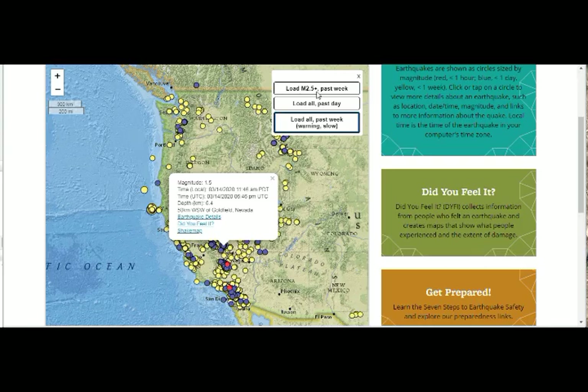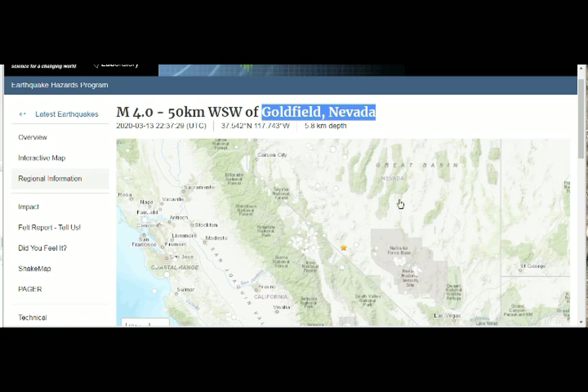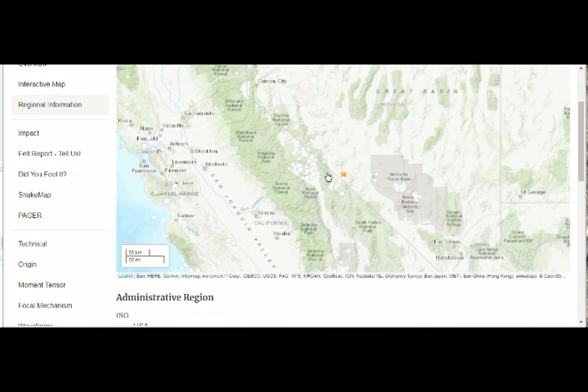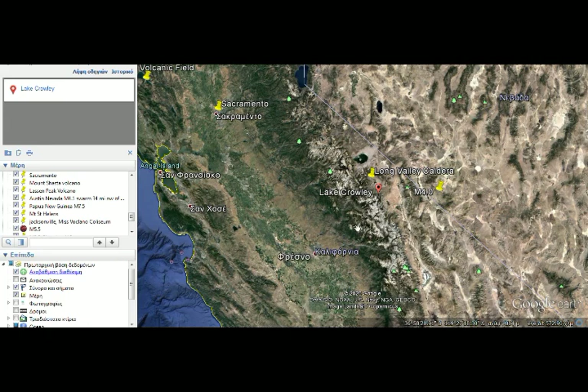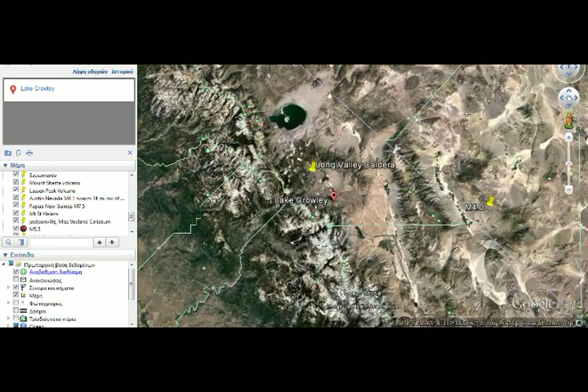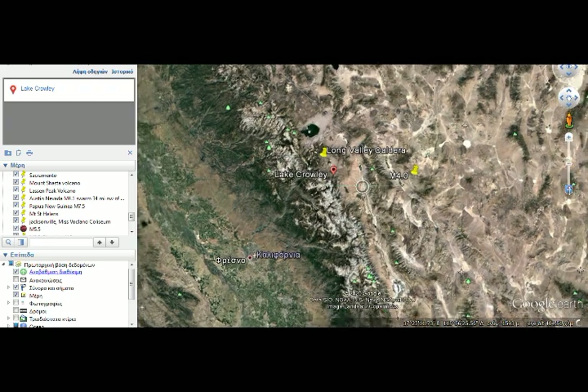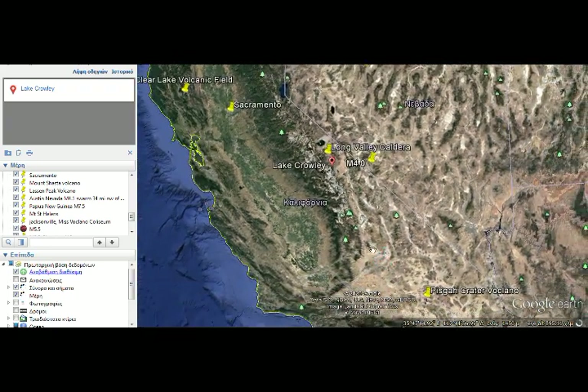We'll filter out most of the quakes to avoid confusion. Here is the Long Valley Caldera Supervolcano on the map, and this is the quake pinned on Google Earth. Long Valley Caldera is here, Mono Lake and the Inyo Craters are right here, and it's basically north of Ridgecrest.